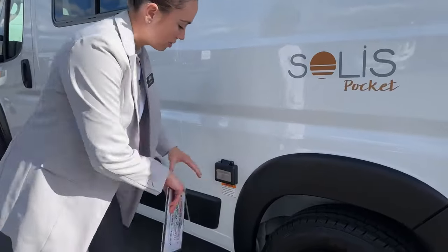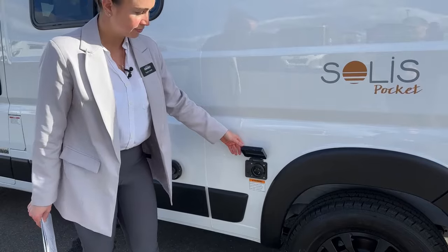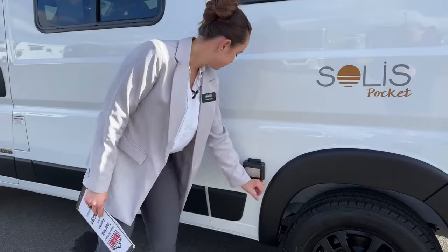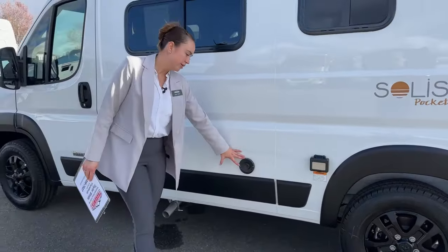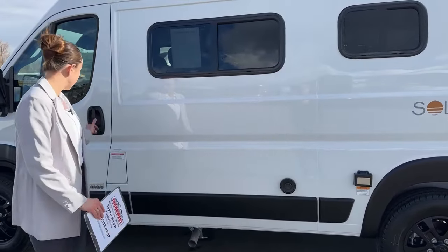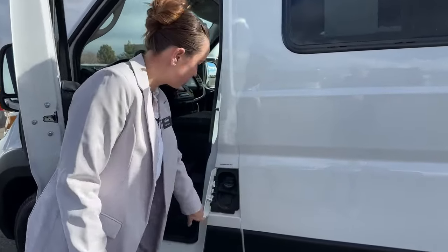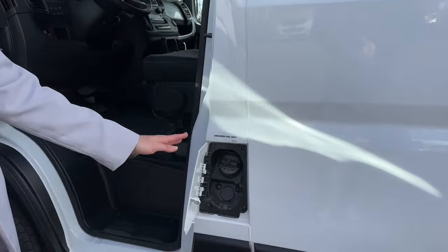You have your 30-amp shore power cord connector here for charging, your Truma for hot water at 2.6 gallons of hot water, and right over here we have our 24-gallon gas fuel tank.